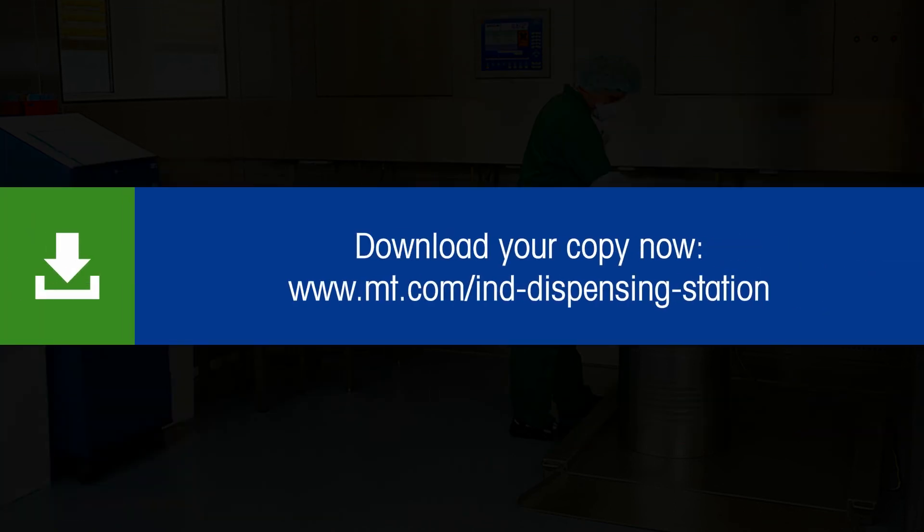For more information, download your copy of the dispensing room application note now. Read the description.